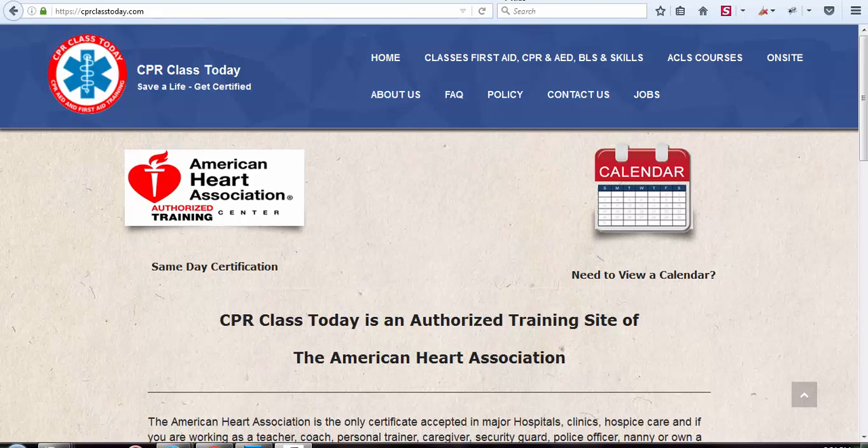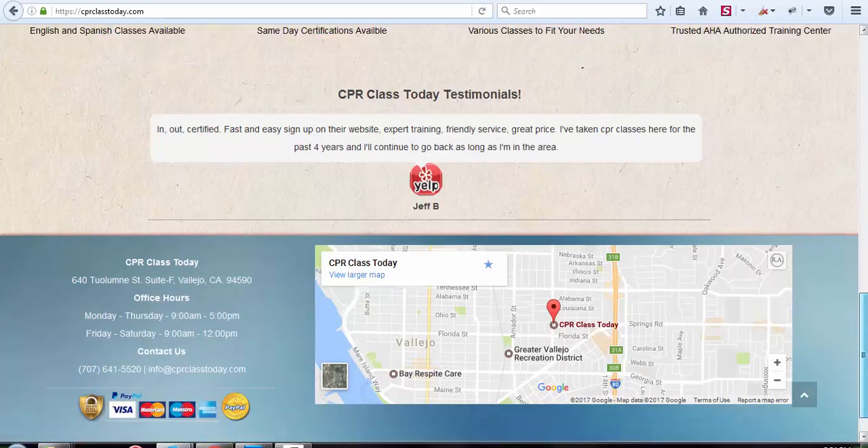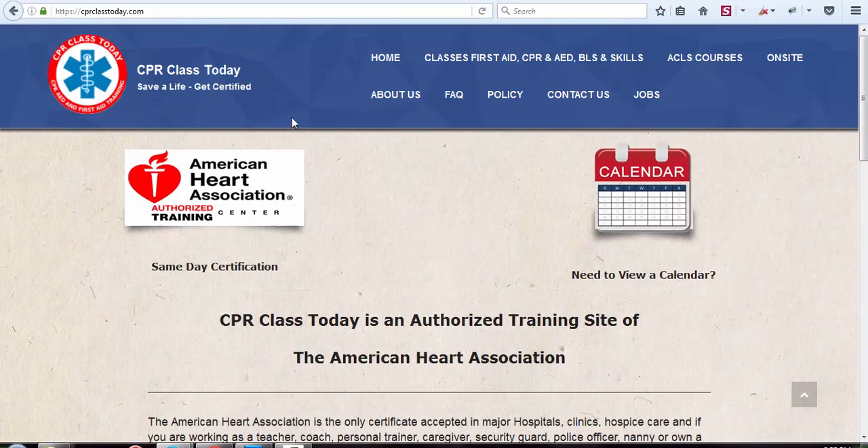Yes, Ever, this is Ray, and I wanted to go over really quick the new website with you. This is your current website, obviously, and I know that we did some work on it last year.